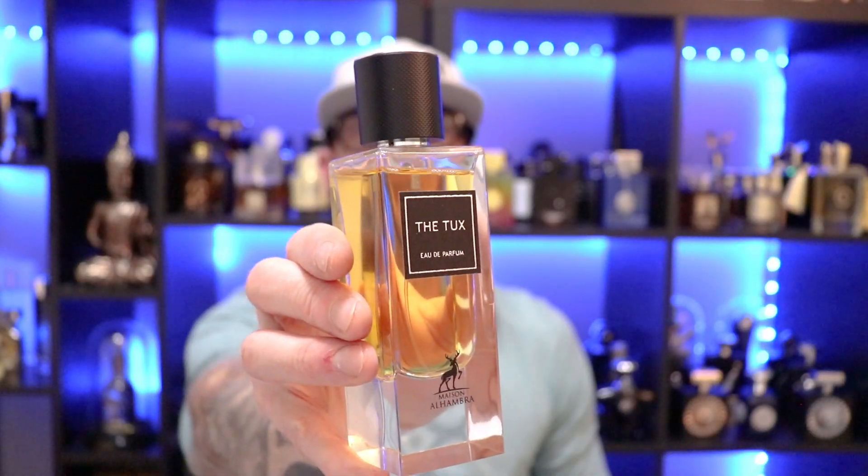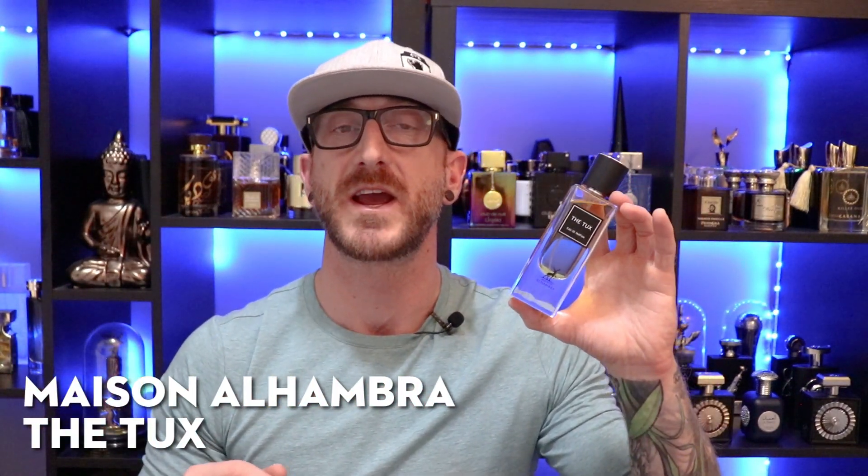Up next, going to the house of Maison Alhambra — it's Maison Alhambra's The Tux. I can scoop this up for $25 to $30 at various discounters. If you want to smell like a classy, dapper, refined gentleman, this is the way to go. Maison Alhambra's Kismet for Men is a very similar scent profile; I went with The Tux because it's a little warmer with a bit more patchouli. It opens with a beautiful spice medley of black pepper and coriander, with a nice amber rosy warmth in the mid and a soft floral sweetness.